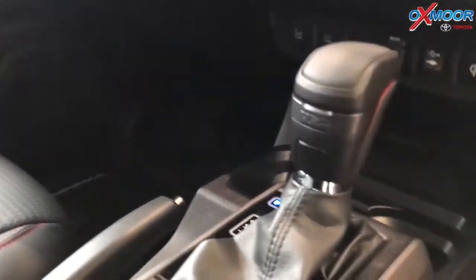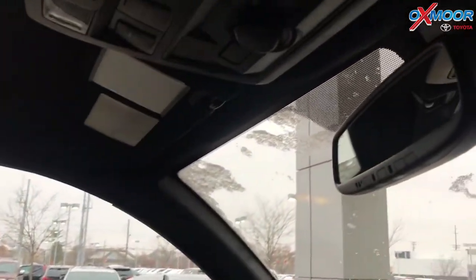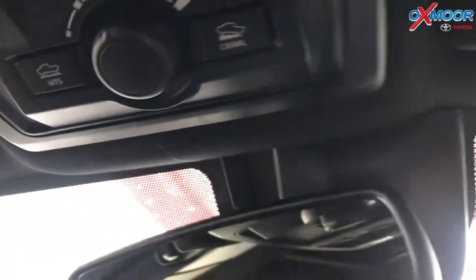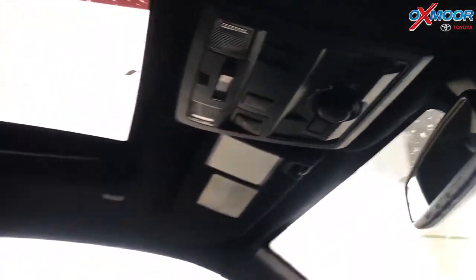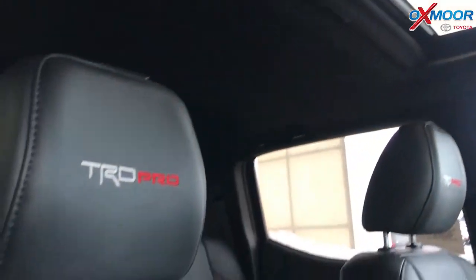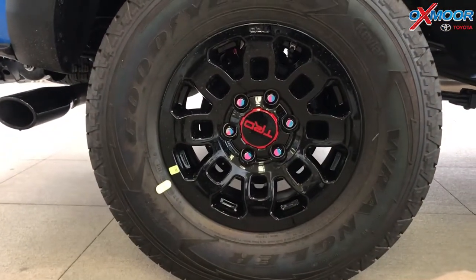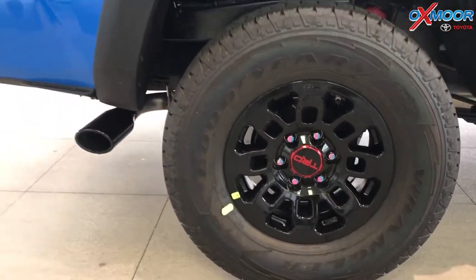This is already a highly reliable truck with the best residual value out there, and this is just another great feature — and it looks cool too, like you're going on a safari. Inside you've got all kinds of great comfort features: heated leather seats, crawl control, multi-terrain select, and obviously four-wheel drive. This thing is just a beast off-road and a lot of fun.